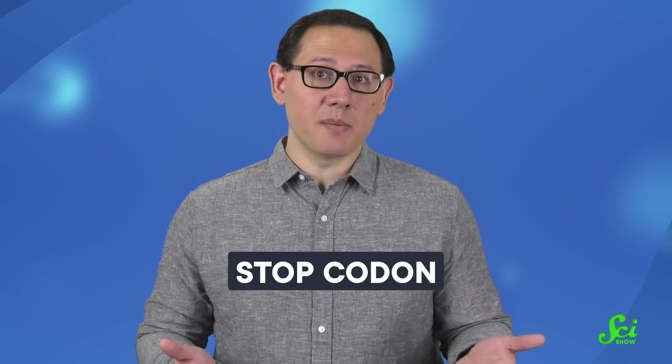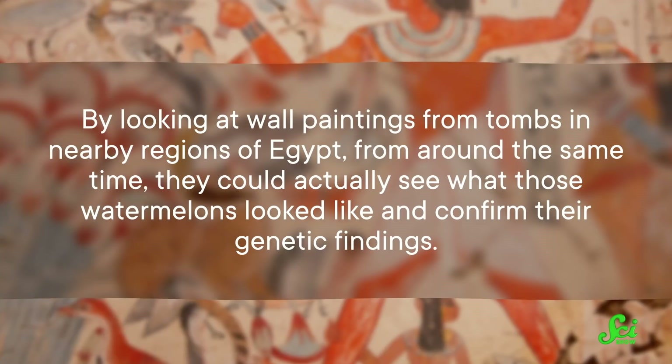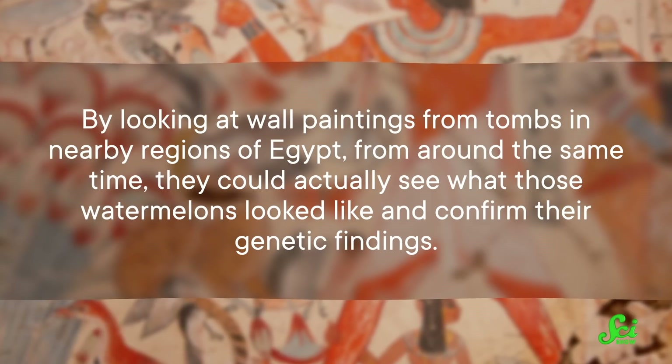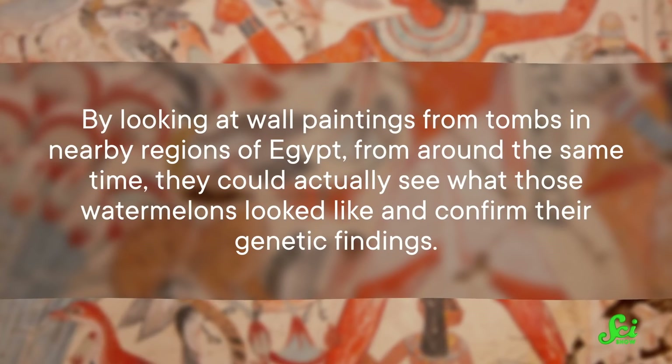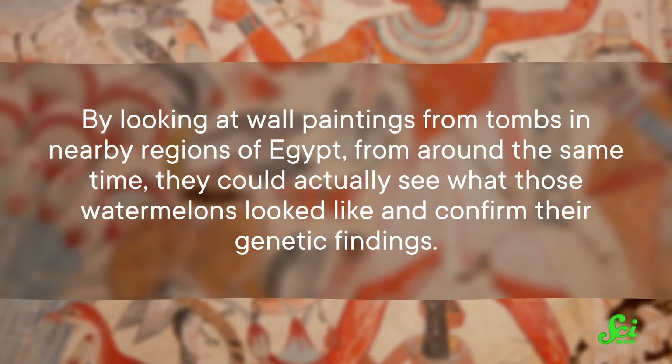That stop codon stopped the bitter gene from being expressed — in other words, it stopped the melon from being bitter. And what's more, the Egyptian watermelon had a gene that codes for the watermelon's characteristic red color. And by looking at wall paintings from tombs in nearby regions of Egypt from around the same time, they could actually see what those watermelons looked like and confirm their genetic findings.